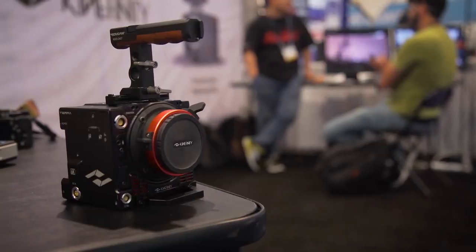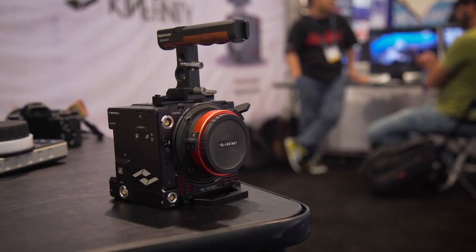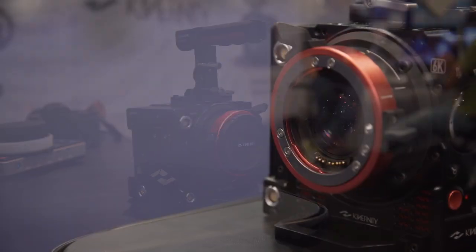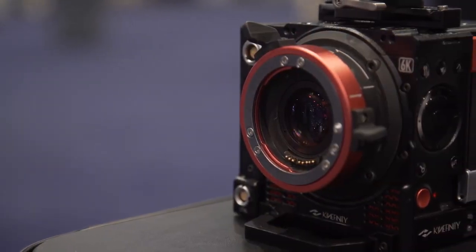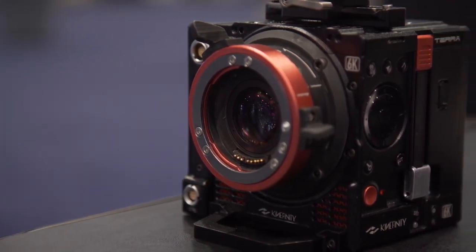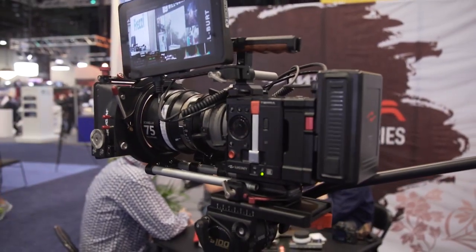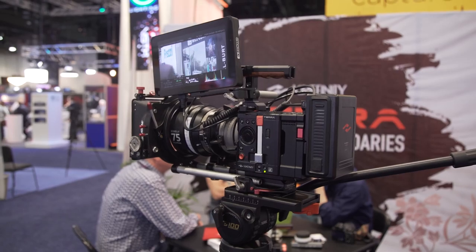This year they unveiled a camera they are calling the Terra. What makes the Terra such an interesting entry into the camera market is that it's available in both a 6K resolution model and a 5K resolution model, each of which cost $6,000 and $5,000 respectively. Kinefinity has effectively delivered the most budget-effective 6K camera currently on the market.